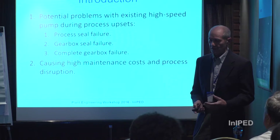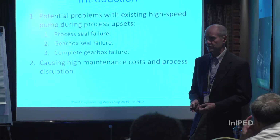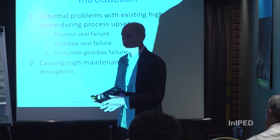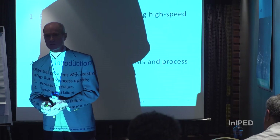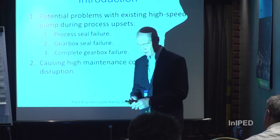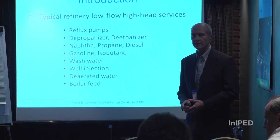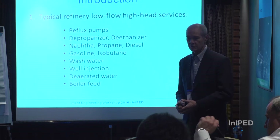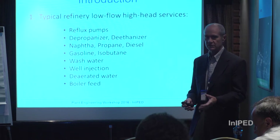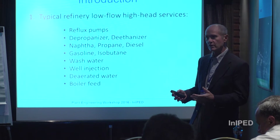Some of those situations cause high maintenance and process disruption. The goal of this seminar is to improve plant reliability, and this discussion can provide an opportunity for consideration. Typical low flow, high head services include reflux, depropanizer, deethanizer, naphtha, propane, and diesel, among others.